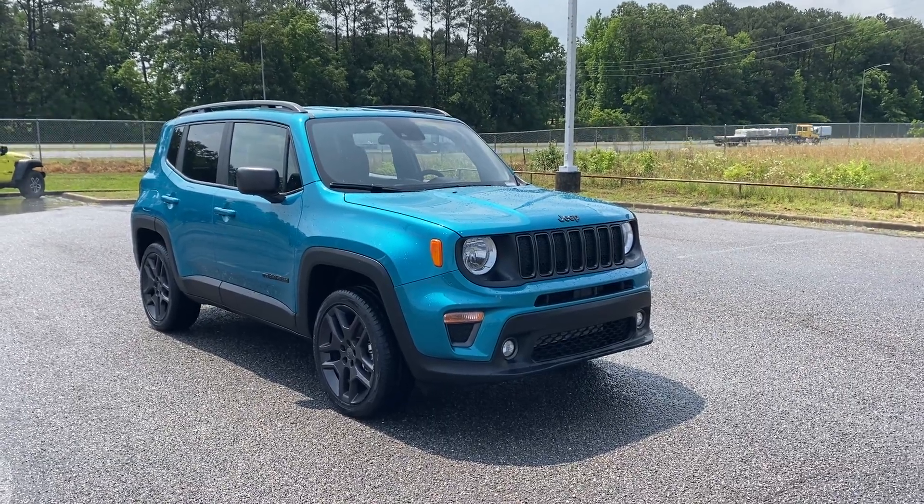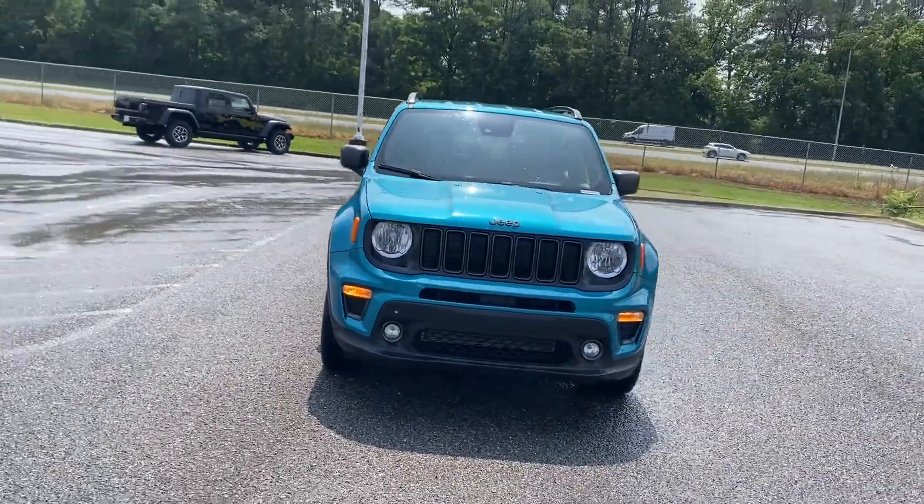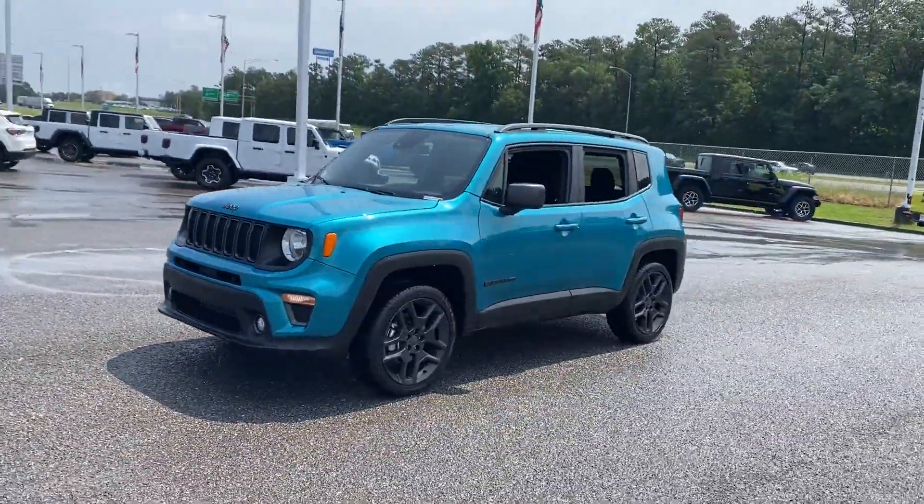2021 Jeep Renegade. With less than 44,000 miles on the odometer, this SUV offers space as well as power and performance.